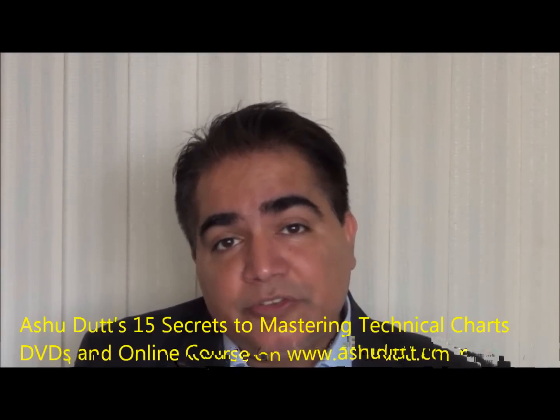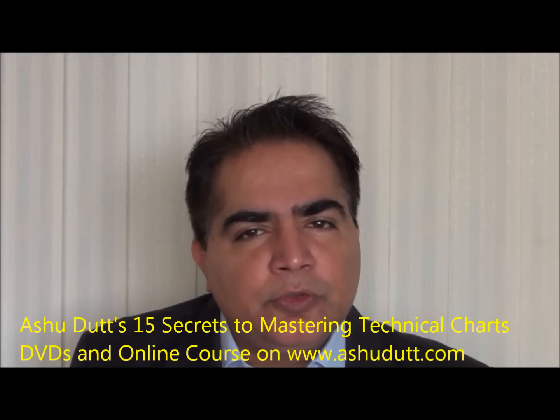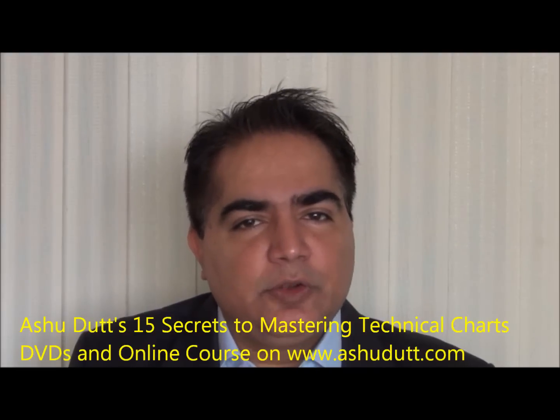The first secret is: what is a chart exactly? It's a collection of our collective psychology in the markets — we'll discuss exactly what that means. Secret 2 is price, volume, and time. We'll discuss exactly how these come together to give you one of those riskless trades that you're looking for.